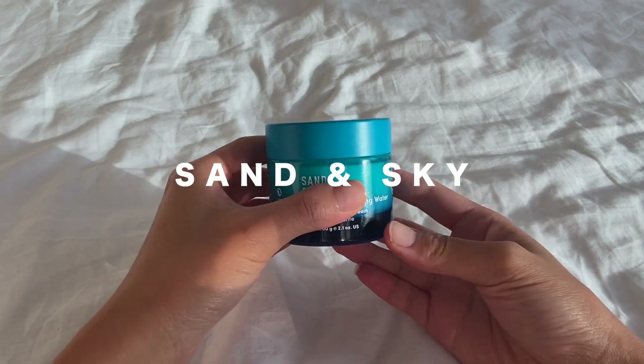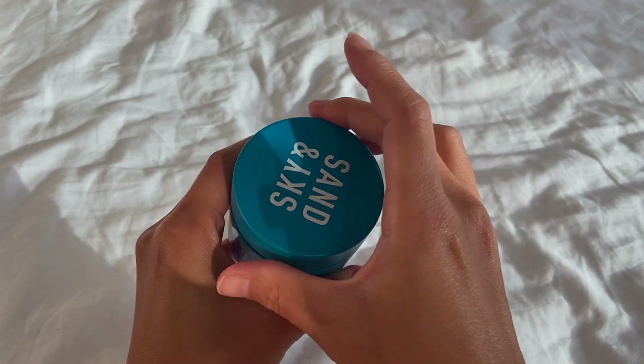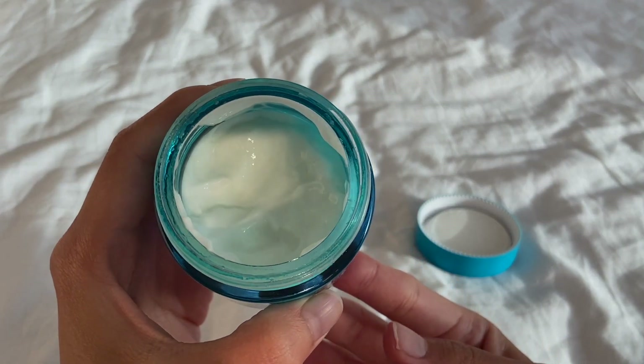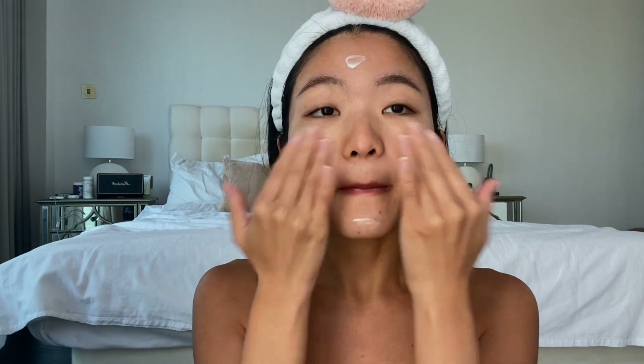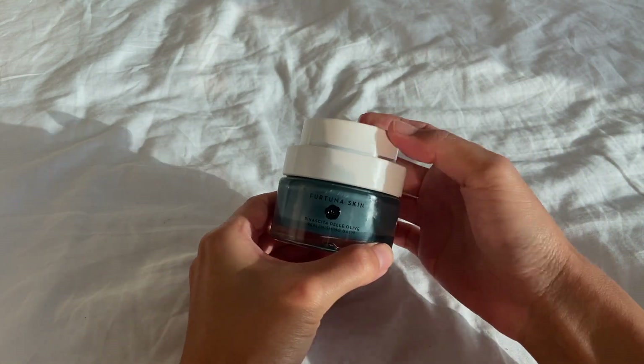Next up is the Hydration Boost Cream from Sans and Sky. I love it — it's so lightweight and hydrating, and it always adds a natural glow to my skin without feeling heavy or oily. I use this every morning and night. Its formula contains hyaluronic acid that locks in moisture, fermented sea kelp that smooths skin, and red seaweed extract to prevent dehydration — exactly what my sensitive skin needs. If you're getting it, use my discount code 'Russia' for 10% off all Sans and Sky products.